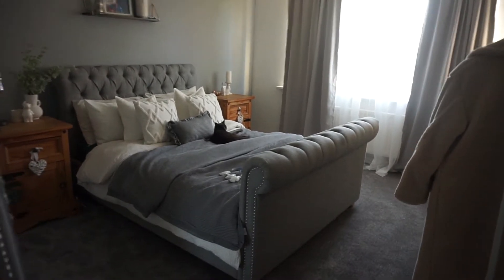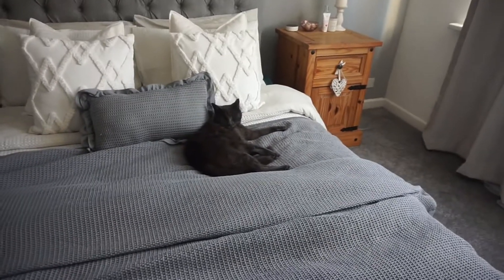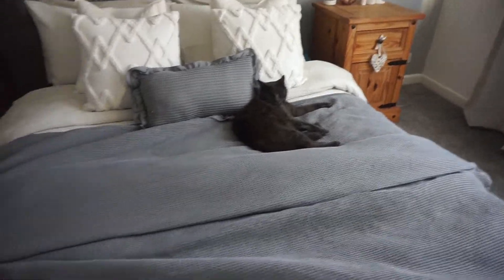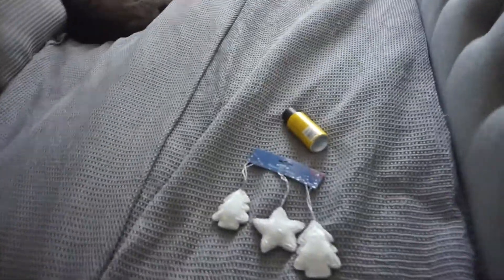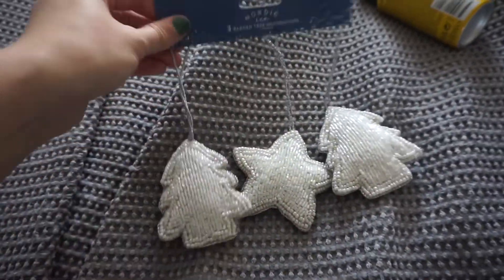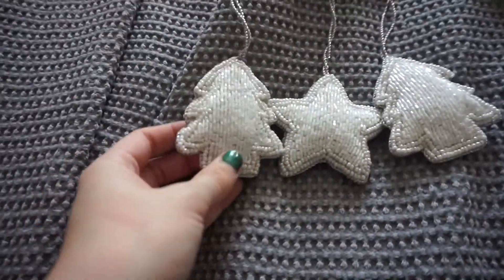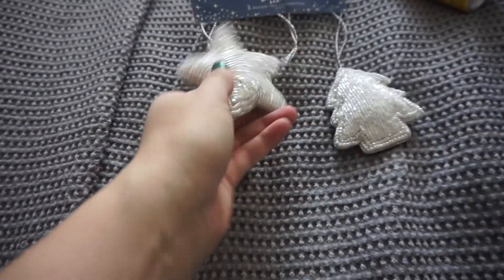I've just got back from B&M's and I wanted to quickly show you the stuff I bought. I didn't get a lot, but I wanted to show you these because they are super cute for Christmas — they're Nordic beaded tree decorations. I just thought they were really, really cute, so yeah, I love those.